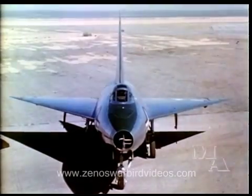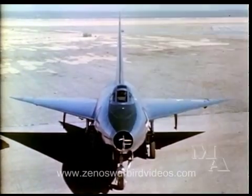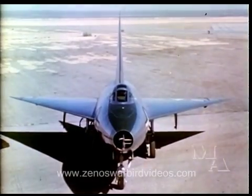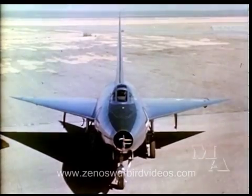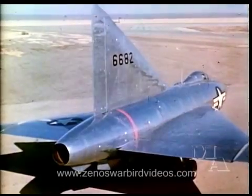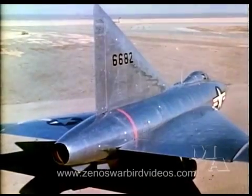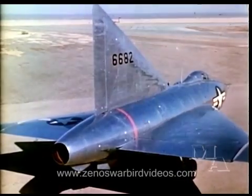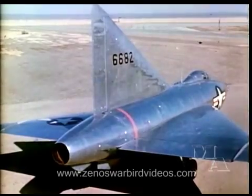Extensive study and research by Convair engineers some time ago led to the conclusion that the best aerodynamic configuration for this type of operation was one utilizing a 60-degree delta wing. The wing plan form promised several major advantages. First, low drag at transonic and supersonic speeds. Second, smooth handling characteristics and freedom from buffeting at transonic speeds.